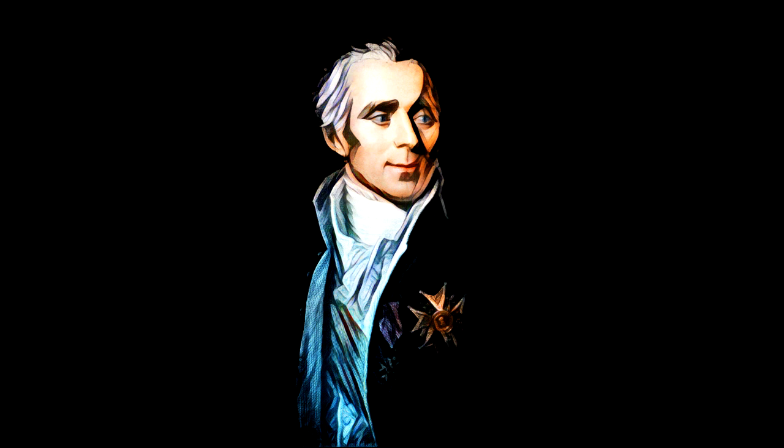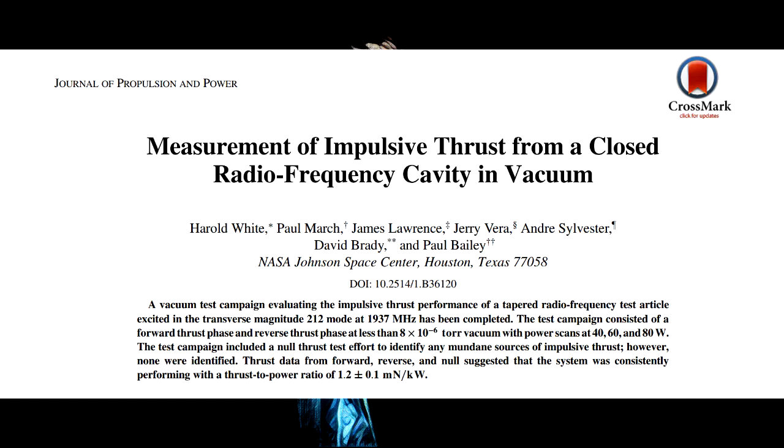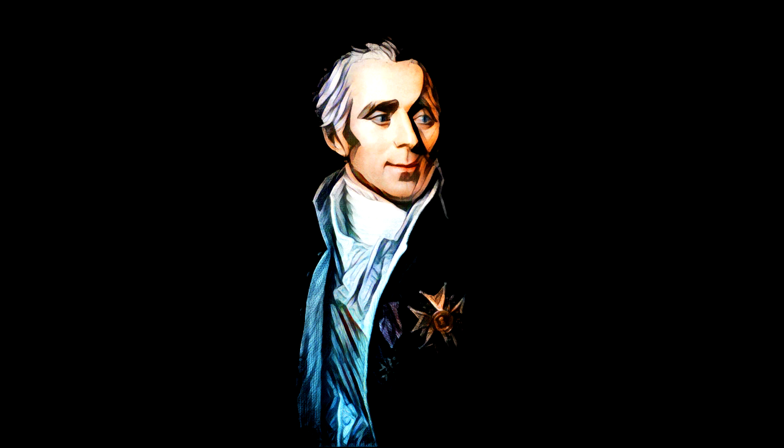But maybe you're still unconvinced. Maybe you think that one good test is worth a thousand expert opinions. That may be so, but an expert opinion is certainly not worth less than a bad test. Remember those faster-than-light neutrinos? But now there's a paper on the M-Drive, and it's even peer-reviewed. So that means it's correct, right? Well, no. That's really not how it works. A lot of people seem to misunderstand the process of peer review.